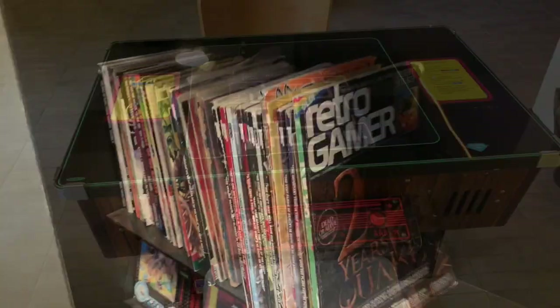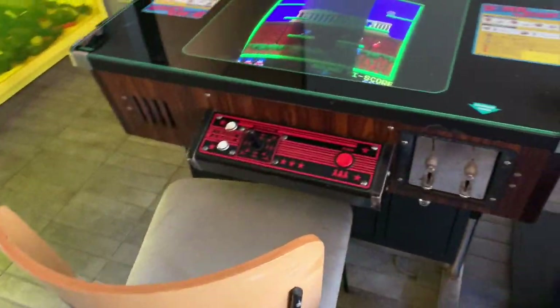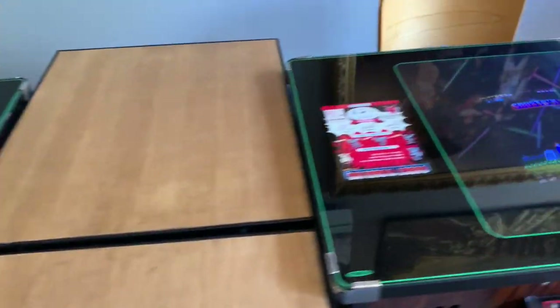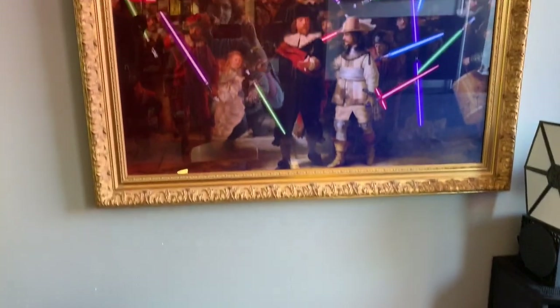You can see a retro game right here — you can get your Ms. Pac-Man on, or maybe you want to play some Bomb Jack. Or if you want a really tough challenge, there's Ghosts and Goblins. Or maybe you want a Renaissance photo with lightsabers.